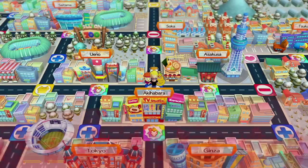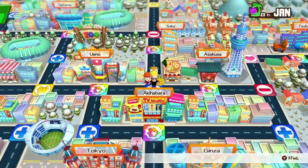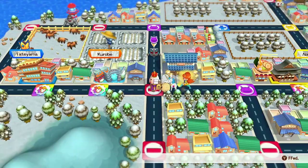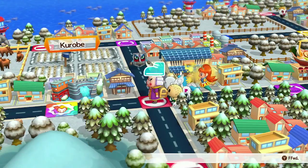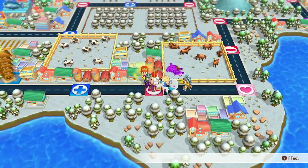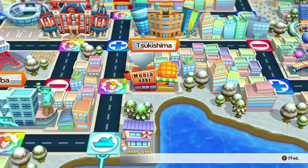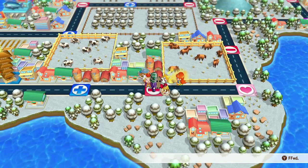I apparently only caught about half the characters that were there. For example, in the China section Mulan and Mushu were there. On one of the overheads, Aladdin and Jasmine were on the carpet. At some point Woody and Jessie were there. Cinderella too. They're all in doll form — the Small World doll style but recognizably them — sprinkled throughout the different areas. It's just fun looking for all of them.